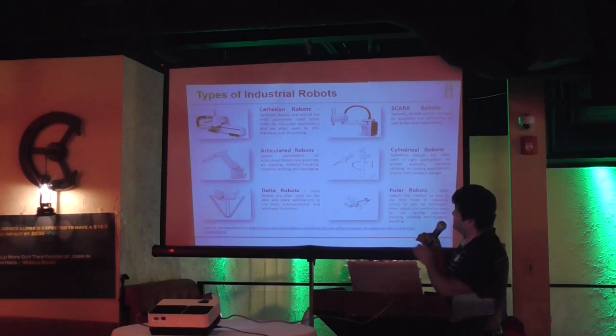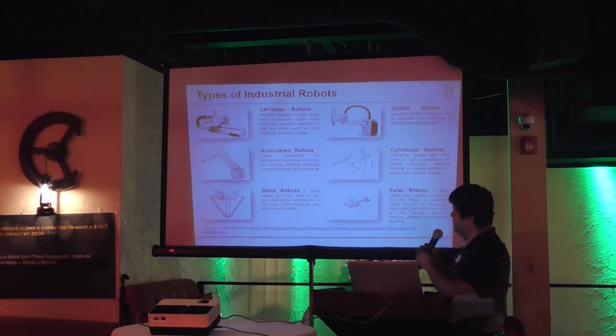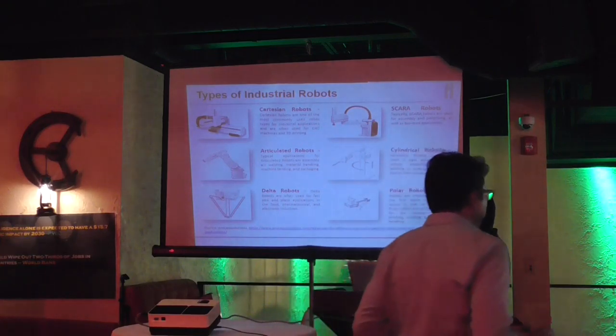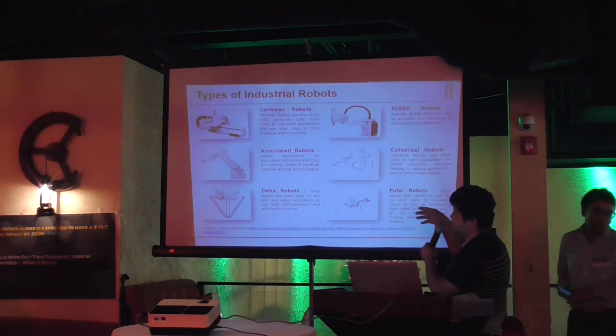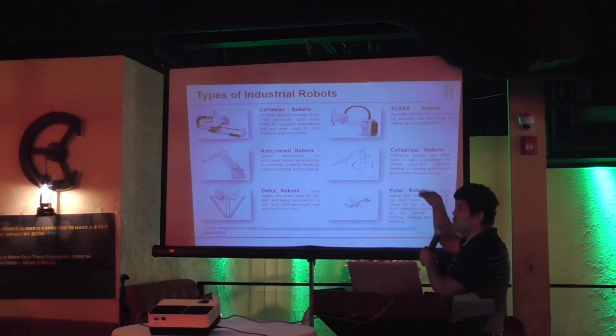The first type is Cartesian robots — you might have seen these in knitting machines and even 3D printing. Then you have articulated robots, which are heavily used in the automotive industry. You have delta robots, also used in food, pharmaceutical, and electronics. You have SCARA robots, also heavily used in automotive to move things around. You have cylindrical robots to move things in very limited space, and polar robots, which can go in any direction.